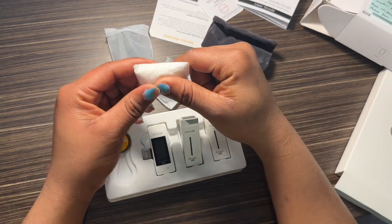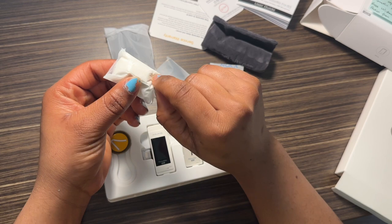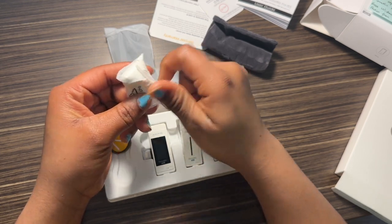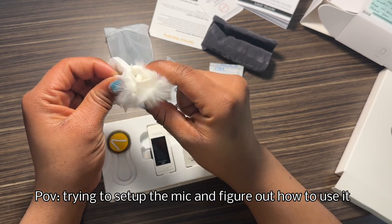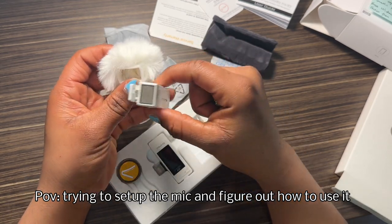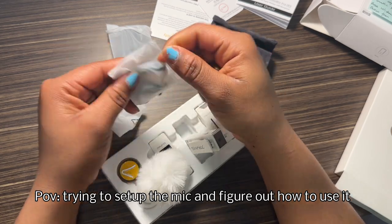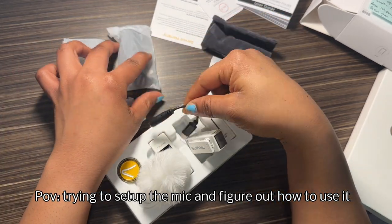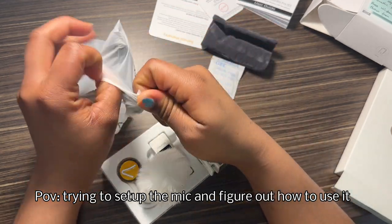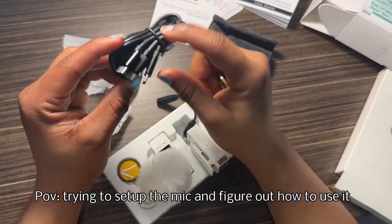The microphone has a built-in lithium battery that lasts up to six hours and can be used while charging — which is super amazing. So if you have an event that's going to take about two hours, you do not have to worry about the battery because it has a long-lasting battery. Don't worry about forgetting to charge; it's got you covered.